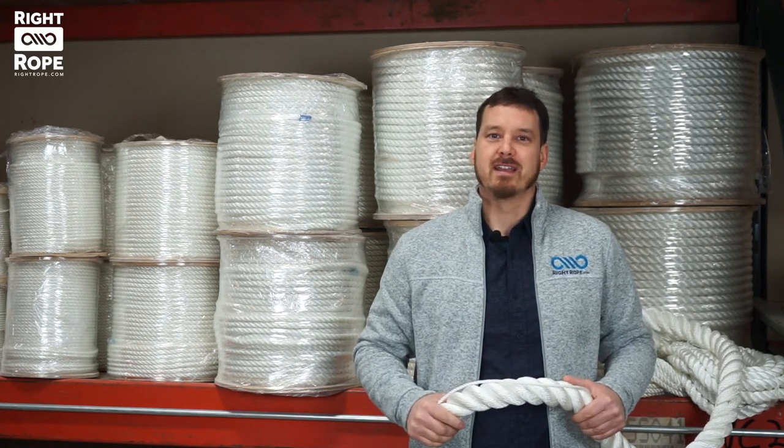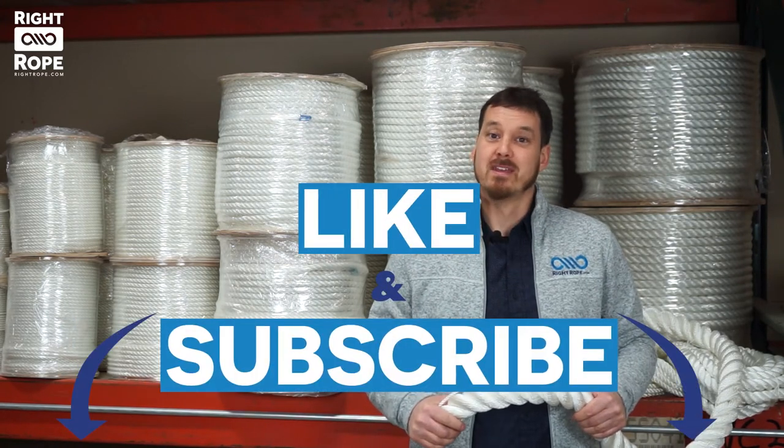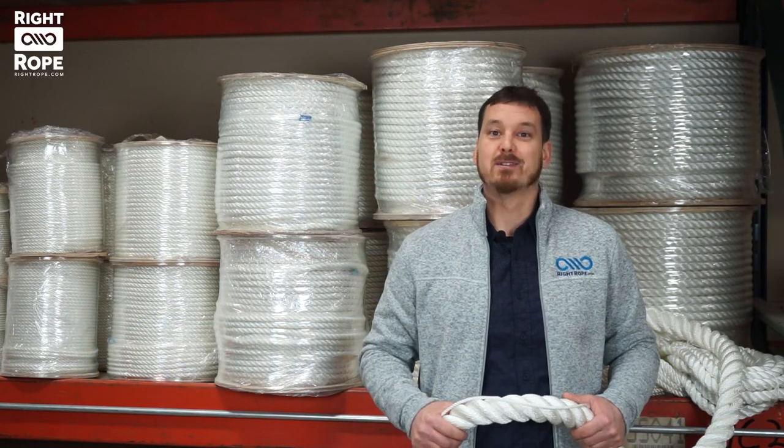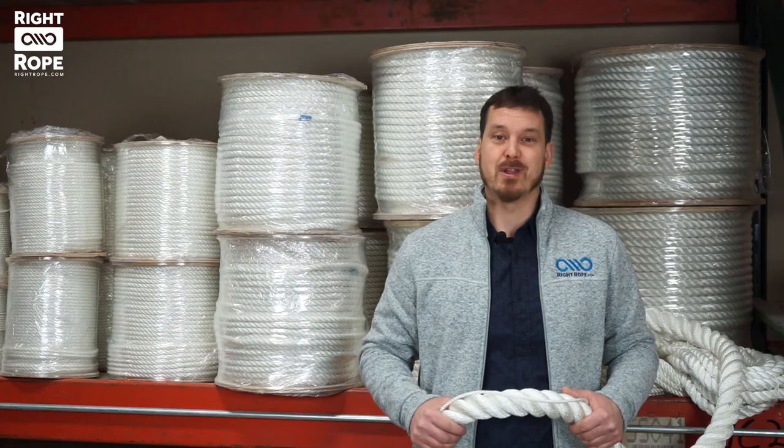Let us know if you have any questions, and like this video if you found it helpful. Subscribe to our YouTube channel for new videos every week about all things rope. And as always, we will get you the right rope at the right price.